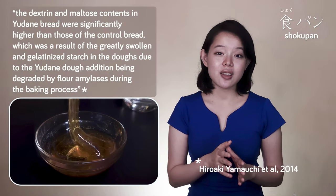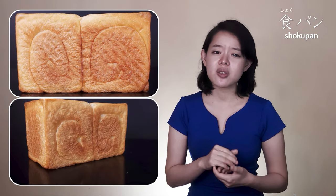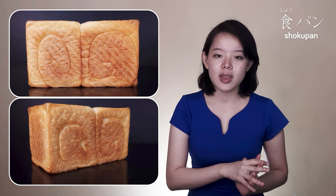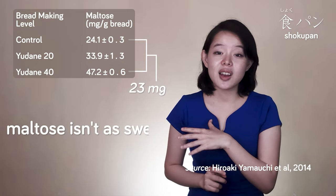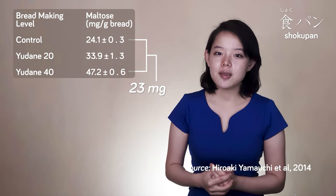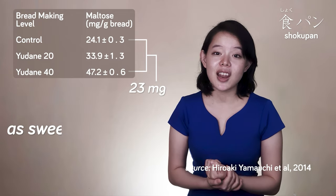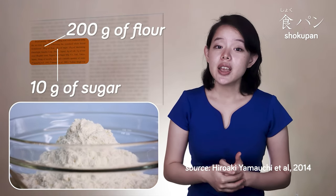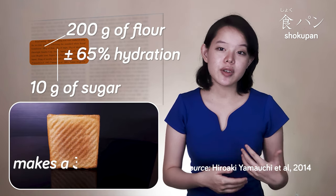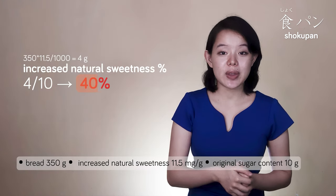Shokupan's natural sweetness is different from that of sugar, which can be attributed to the fact that it contains a very high amount of natural maltose and dextrin. In a study for yudane 40, 23 mg more of maltose were found per gram of bread. While maltose isn't as sweet as sucrose, that's still a pretty large increase. Roughly calculating maltose as half as sweet as sugar, 23 mg of natural maltose can be considered as sweet as 11.5 mg of sugar. So if the recipe uses about 10g of sugar per 200g of flour, 65% hydration, and makes a 350g bread,